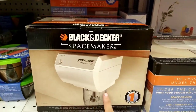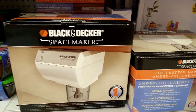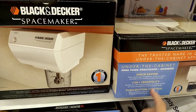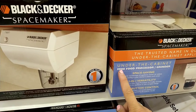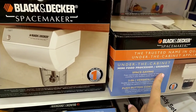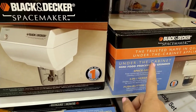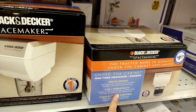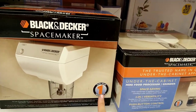I do see that they have the Black & Decker Space Maker Space Saving 2-in-1 versatile push-button control under-the-cabinet mini food processor slash grinder for $9.99. I don't know what the original price for this type of product is, but I think this is probably a good deal for $10.